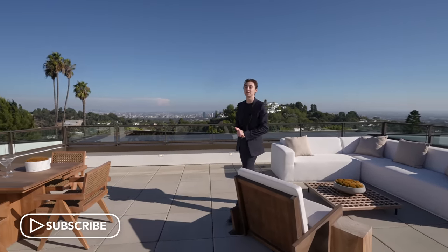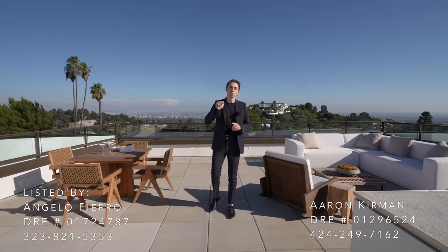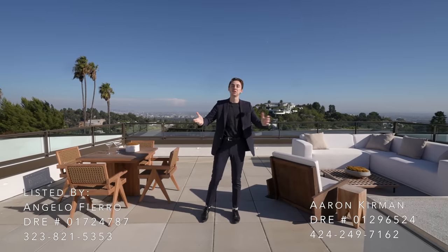I really hope you enjoyed the tour today. If you did, give the video a like, subscribe, and comment down below. A huge thank you to all the listing agents involved — you can find all their information in the description below.